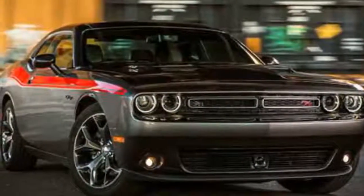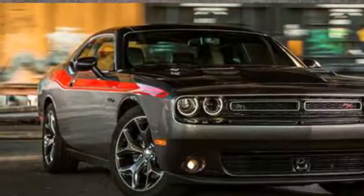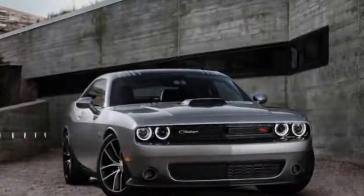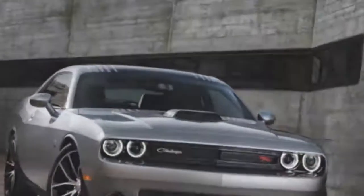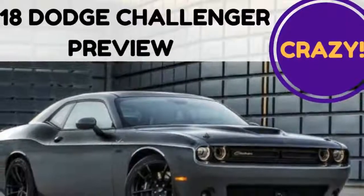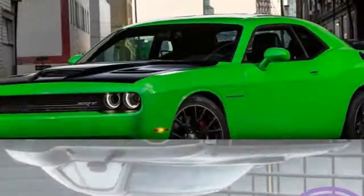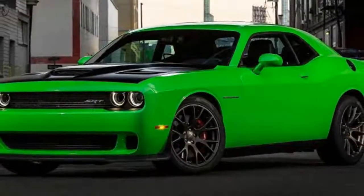The Dodge Challenger has been with us since 2008, but like a fine wine the car just gets better with age. It's now more powerful than ever, and it offers the strongest model lineup in its history. In fact, there are 16 distinct models all up. There really is something for everybody, with the range kicking off with a 305hp V6 SXT and topping out with the ungodly 840hp SRT Demon.